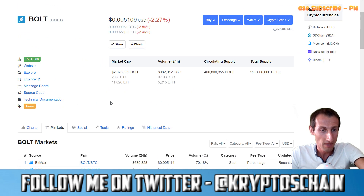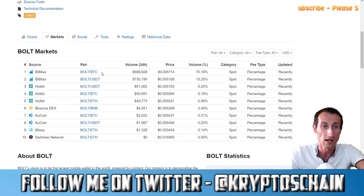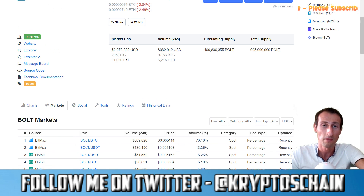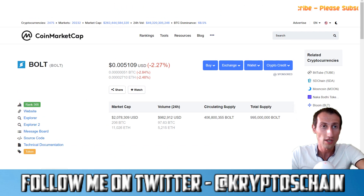They are going through an audit at the moment by a third-party company, so withdrawals on some exchanges are suspended. On BitMax you cannot deposit nor withdraw at the moment. On KuCoin you can withdraw but cannot deposit. This may change in the coming days after the audit. Now let's go to their website.